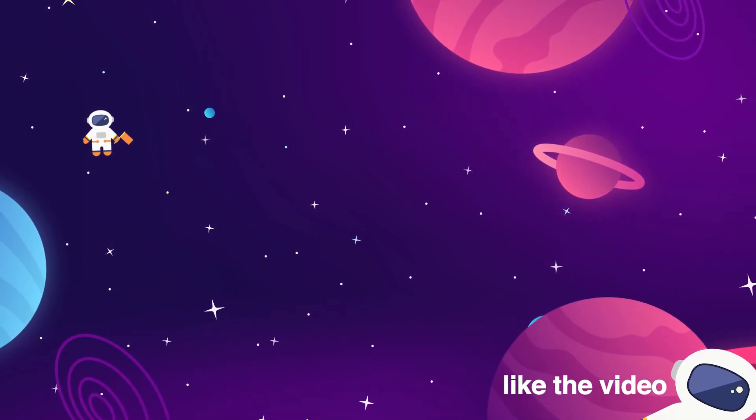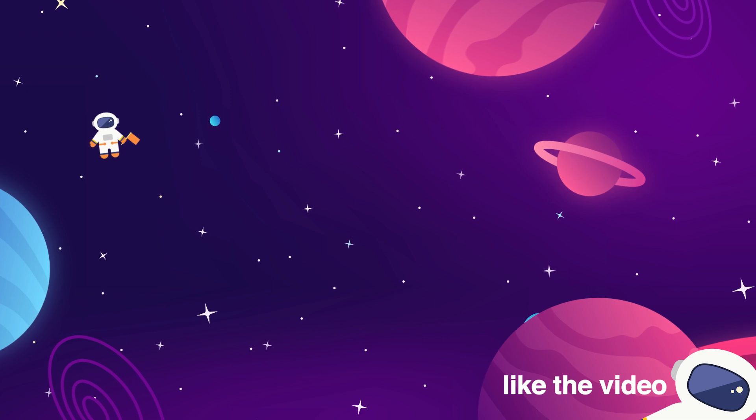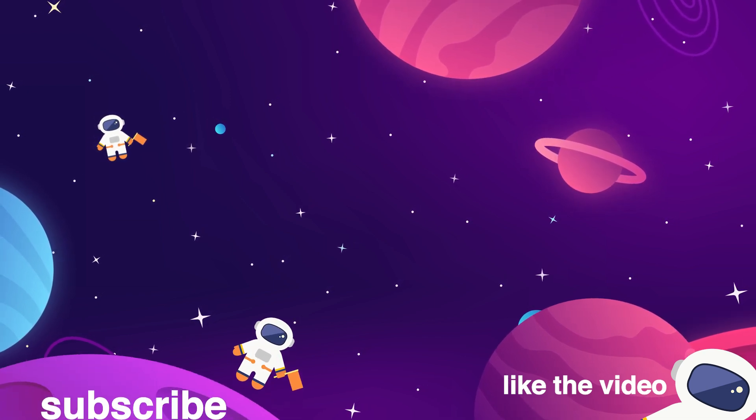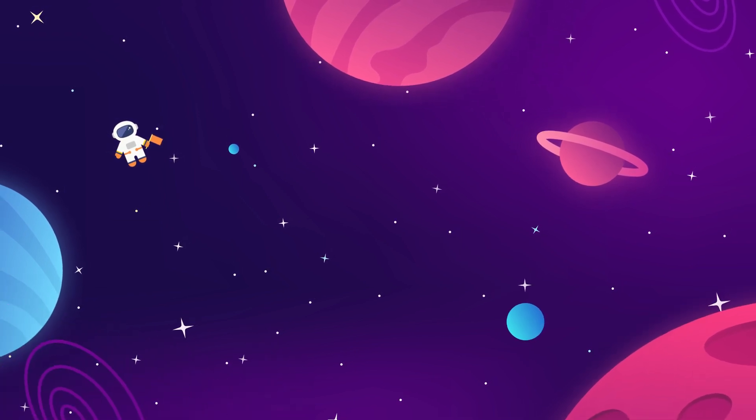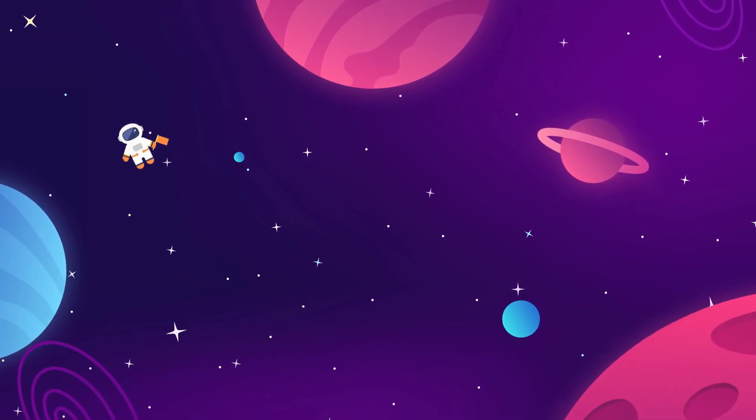Meet us back here every week for more updates on everything aerospace and interstellar exploration related. Make sure to give the video a thumbs up if you liked it — that really helps us out. Subscribe to the Space Race for more videos like this. We do one long-form essay and one news update every week.